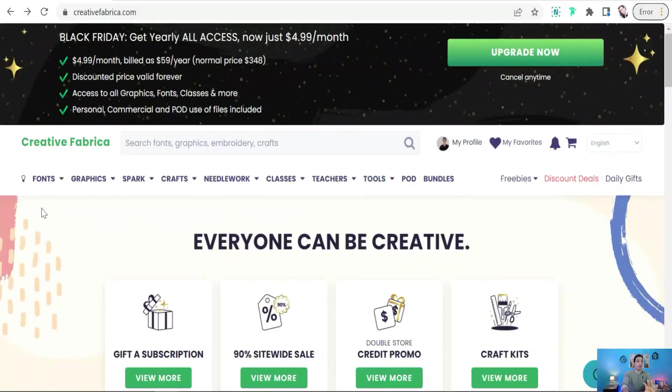Hi everyone. In this video I'd like to talk about how Creative Fabrica will help you more in your print-on-demand business to make more sales. Creative Fabrica is one of the biggest marketplaces where you can get premium fonts, photos, designs, presets, and much more. For your print-on-demand business, you can benefit from this amazing platform in four dimensions. Let's get started.